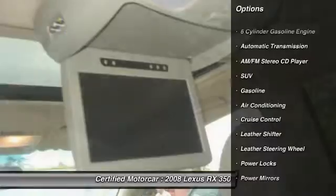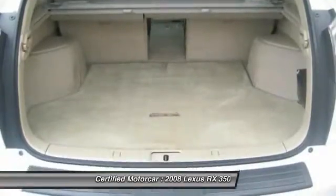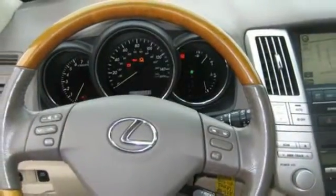Here are some of this vehicle's great options: traction control, keyless entry, all-wheel drive, anti-lock braking system, leather-wrapped steering wheel, power steering, front air conditioning, automatic transmission, auto-dimming rear-view mirror, and cruise control.